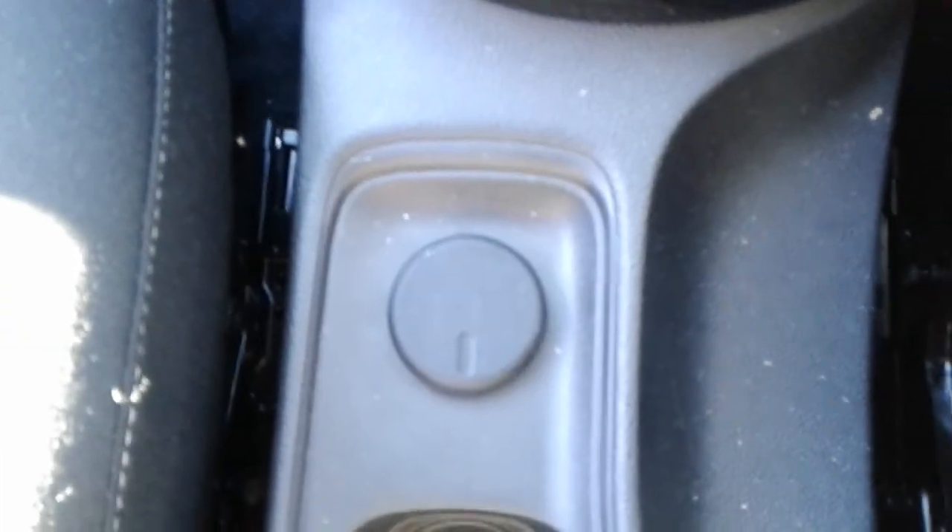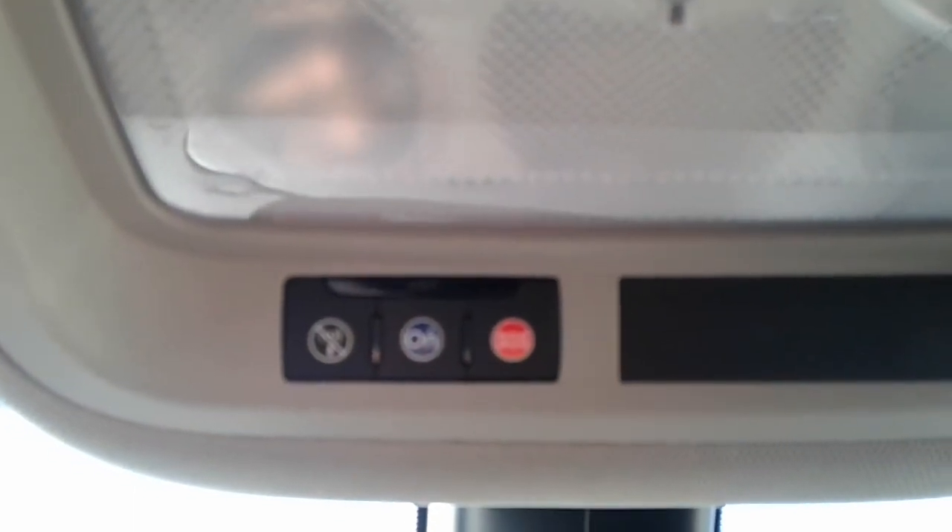12 volt outlet, and in the centre armrest a USB port. The vehicle also comes fitted with OnStar and is WiFi ready.